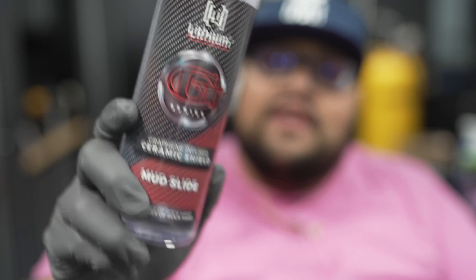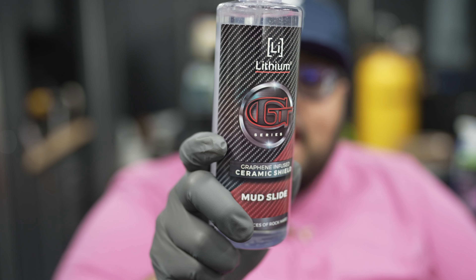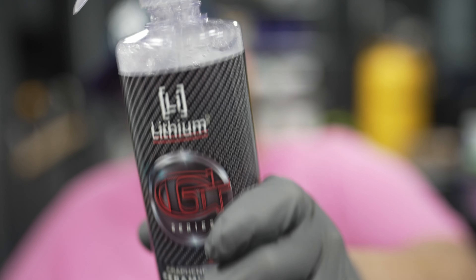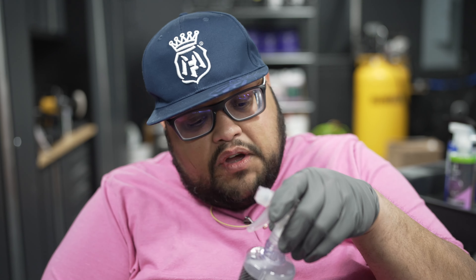He's giving me choices. He also has one called Ceramic Shield Mudslide — a Graphene Infused Ceramic Shield. It's made for chemical resistance, extreme hydrophobics, ideal for paint and plastics, and creates a rock-hard shell on the outside. This is probably what you'd want for long-term protection — six to twelve months. Let's put it to the test. It smells like SiO2. I think this one's going to hit hard.